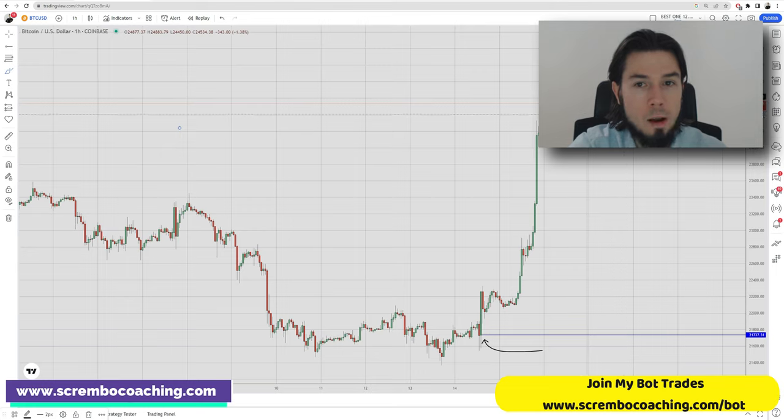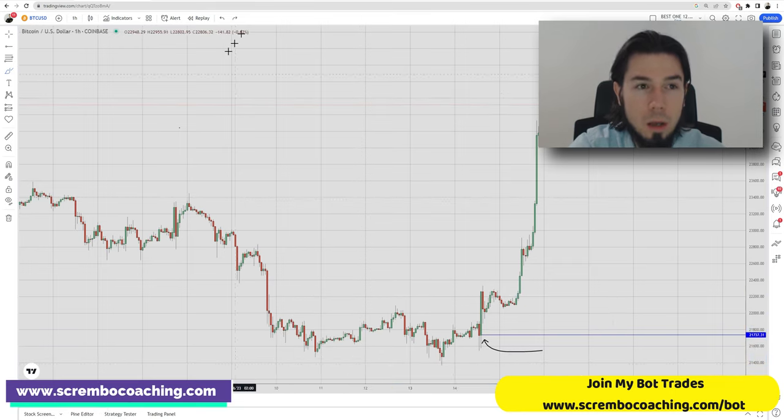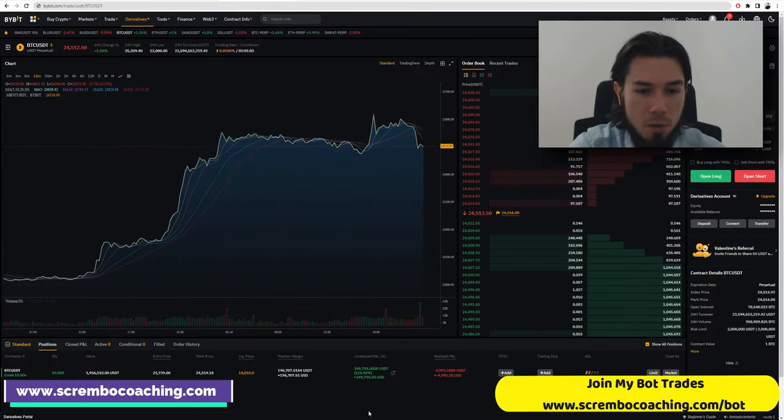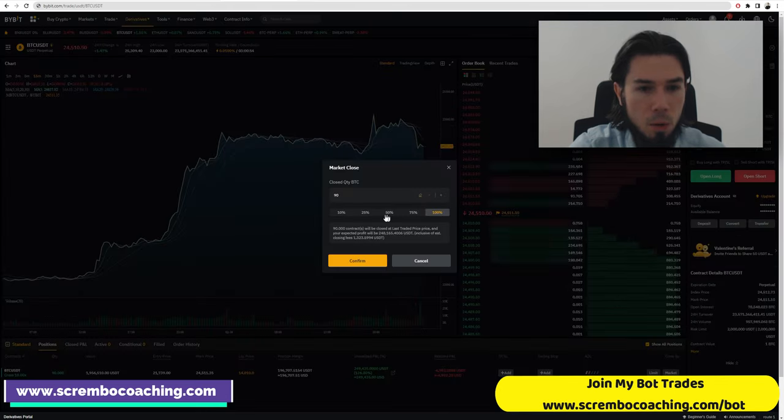I'm a little bit anxious to hold this trade as of now. If we lose this low, there's a high chance we'll visit this level again and probably go lower. So I'm not really happy to hold this trade anymore — I'd like to get out of it. I don't want to lose more money on this, so I'll get out basically by market order.